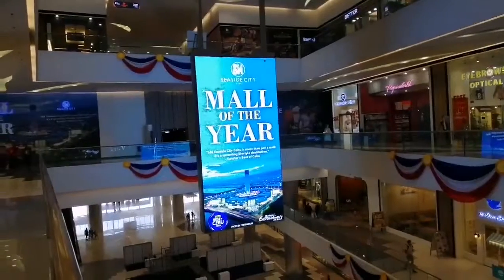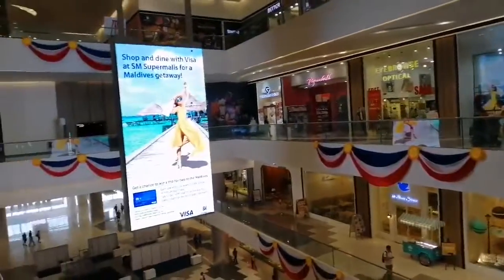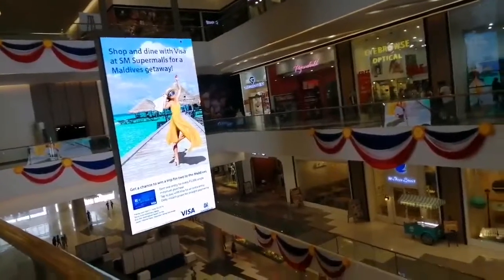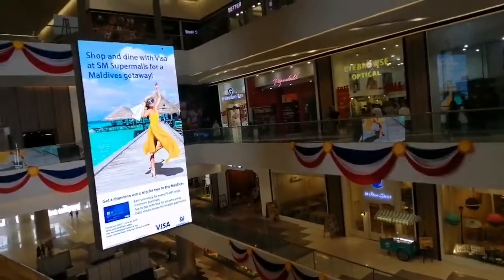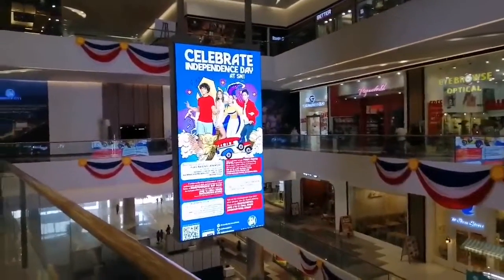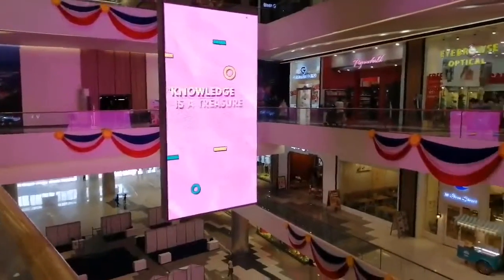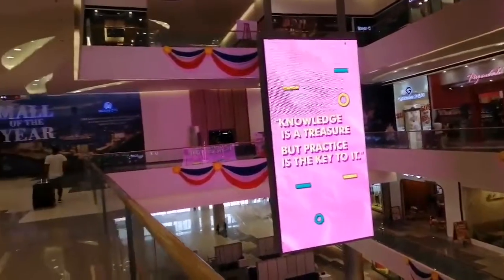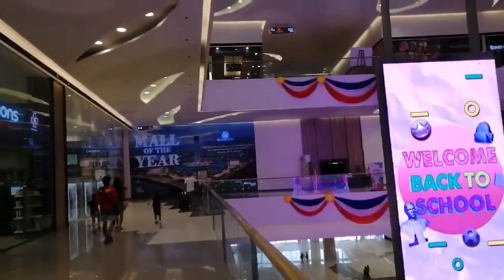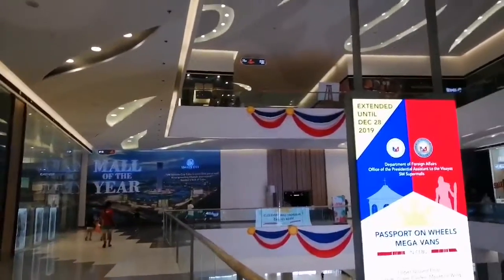Mall of the Year — that's what it is for S.M.C.S.I.T.C. If you look at their ornaments or decor, it reflects the blue, white, and red, meaning it is a symbol for independence, which the Philippine Nation is going to celebrate this coming 12th of June. There's a very gigantic Mall of the Year Award for S.M.C.S.I.T.C.